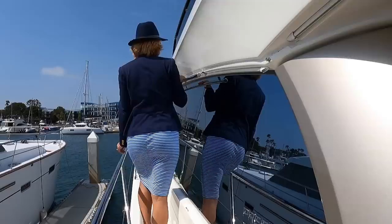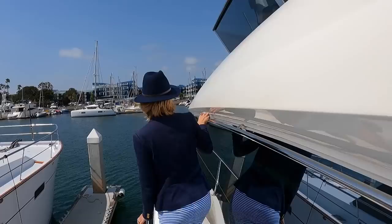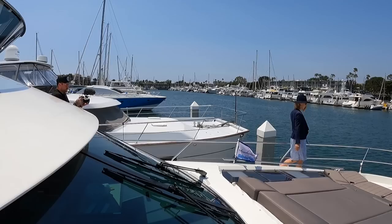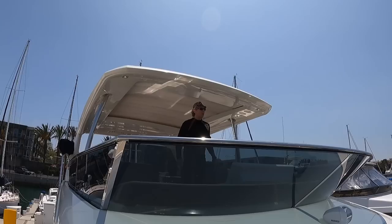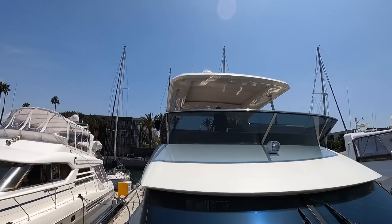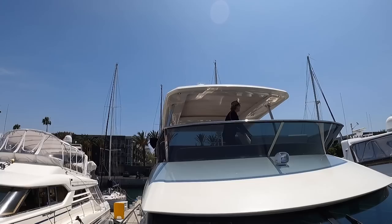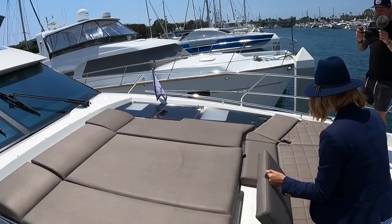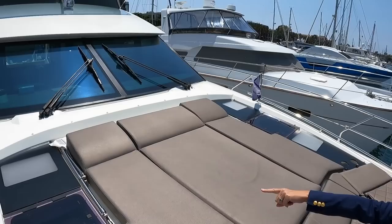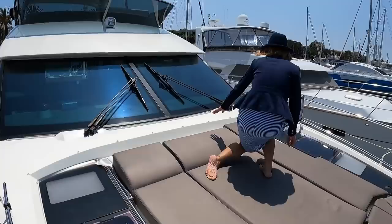Nice rails everywhere — it's really safe. Up here at the bow, there's a seating area with adjustable seats. You can adjust them whichever way you like. There's also a bimini top that comes up and creates shade right there, making a nice little canopy.